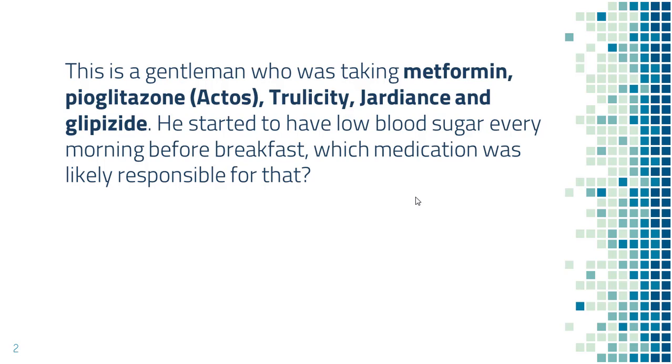This is a gentleman who was taking metformin, pioglitazone (also known as Actos), Trulicity, Jardiance, and glipizide. He started to have low blood sugar below 70 every morning before breakfast.